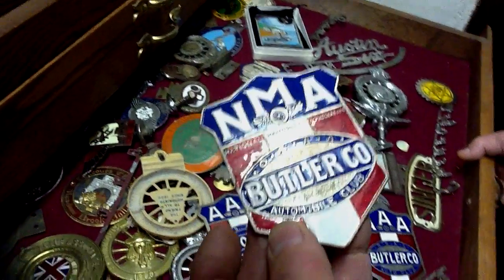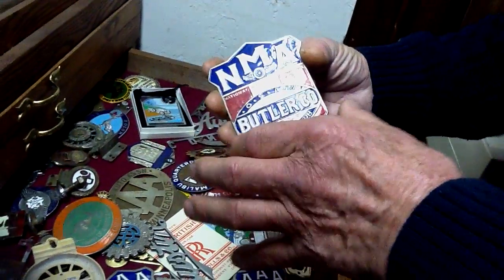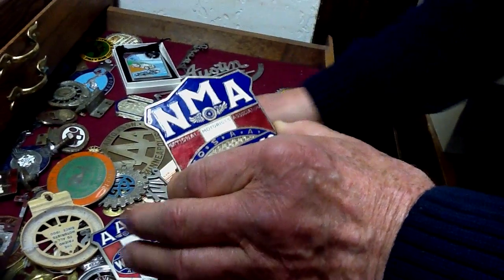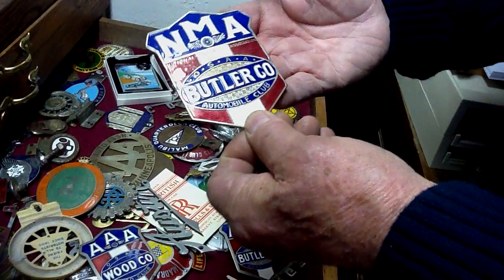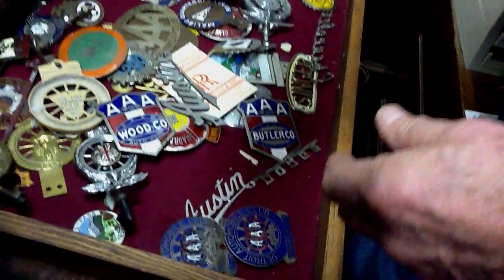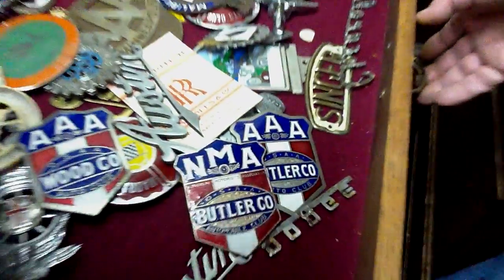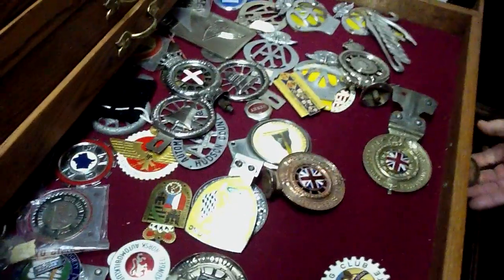Some of these pieces here — these AA ones and AAA and NMA, National Motor Association — these go back to the turn of the century and the very early teens. These are all cloisonnés. The NMA was actually established before the AAA became evident. These here were all absolutely brand new. I found a fellow who had bought the company that manufactured these pieces, and I was lucky enough to entice him to sell them to me.